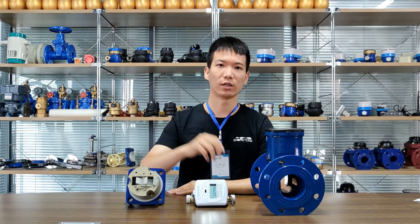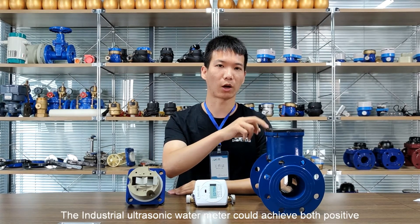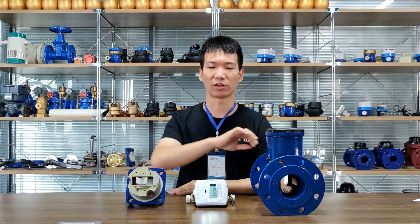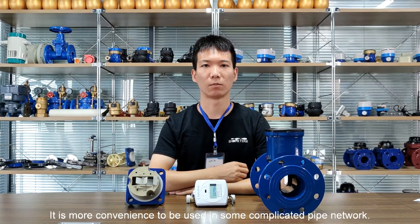Feature number three: the industrial ultrasonic water meter can achieve both positive and negative direction measurement. It is more convenient to be used in some complicated pipe networks.